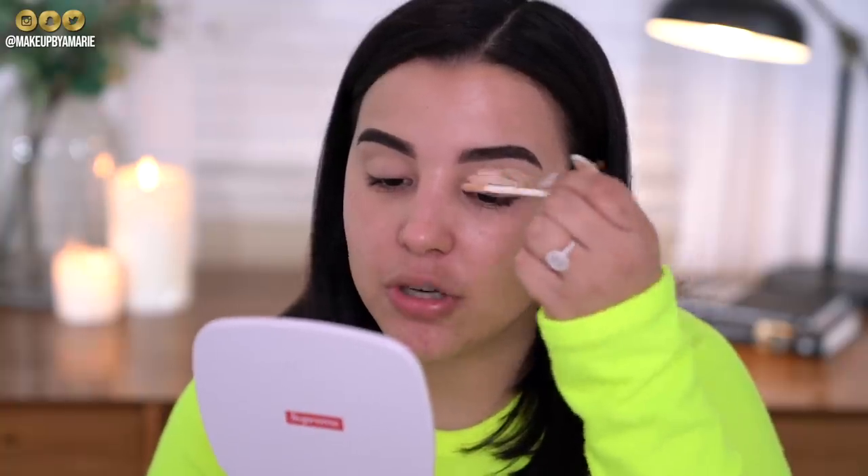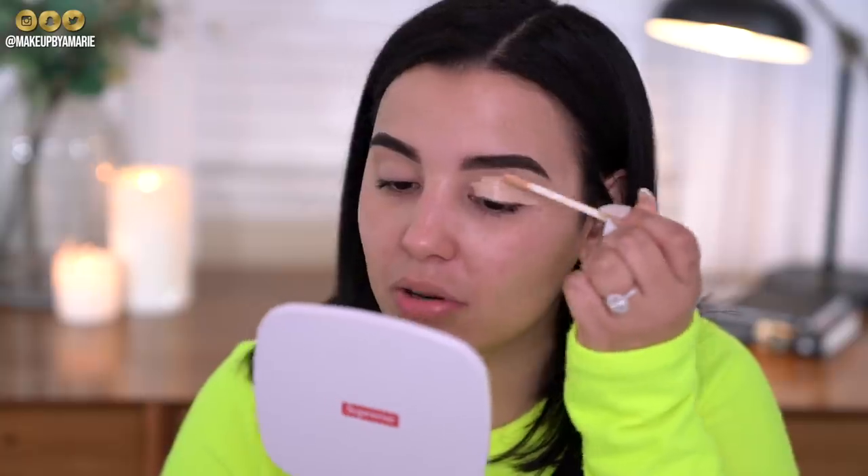We have a lot of products to get through so let's get right into it. The first thing I'm gonna do is prime my eyelids with a little bit of concealer. This is the Flower Beauty Light Illusion concealer in the shade Light — you guys already know this is one of my personal favorite concealers from Ulta Beauty.